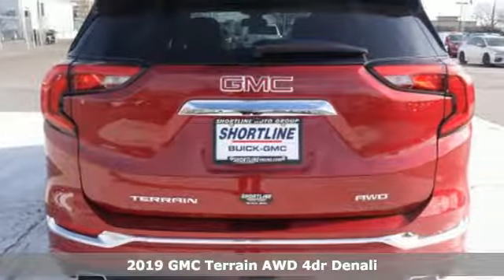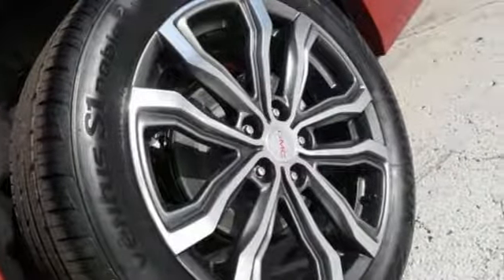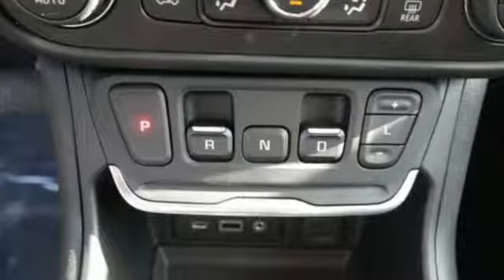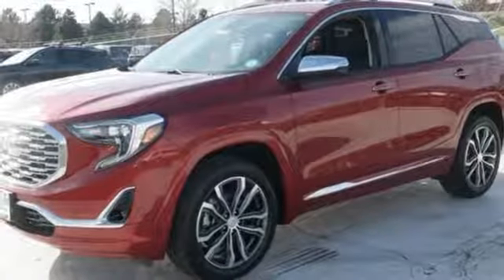It comes nicely equipped with features you'll love. Turbo inline four-cylinder engine, dual zone climate control, streaming audio, rear parking sensors, heated steering wheel, power heated mirrors, external memory control, active grille shutters, auto dimming mirrors, and heated and ventilated leather bucket seats.